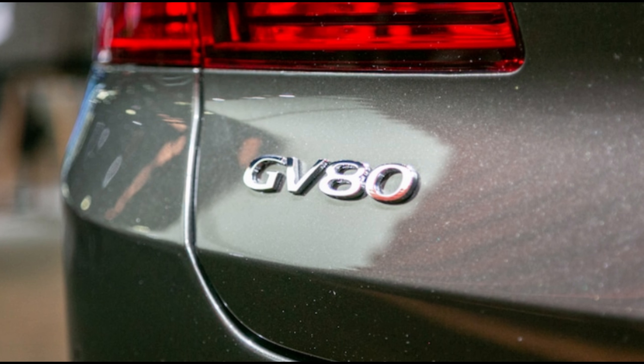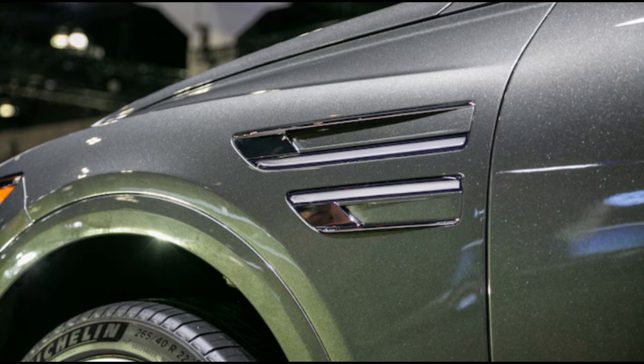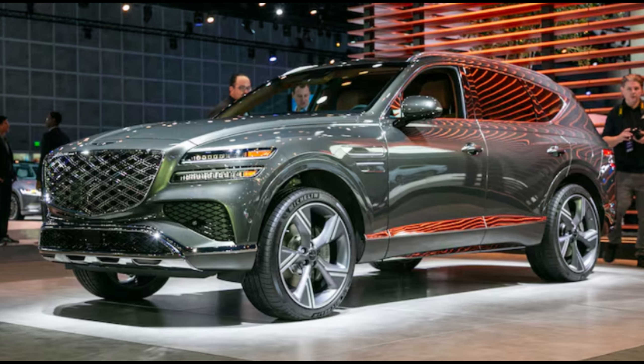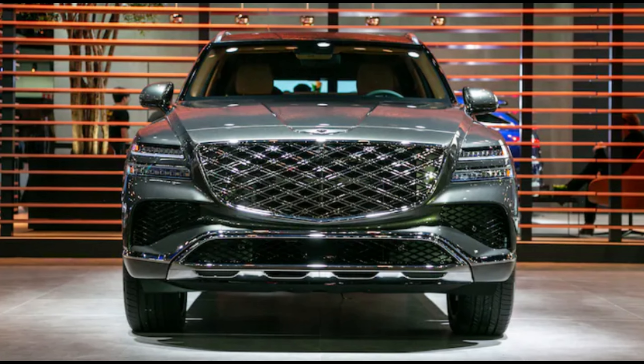Genesis also gifts the top-dog supercharged GV80 Coupe with a launch control function as well as a Sport Plus drive mode on top of the regular Sport mode. Drivers are also given access to on-screen readouts for oil temperature, real-time torque, and turbo boost pressure.